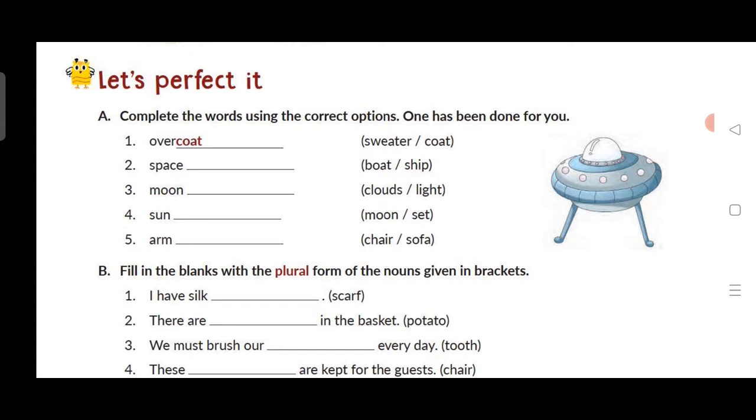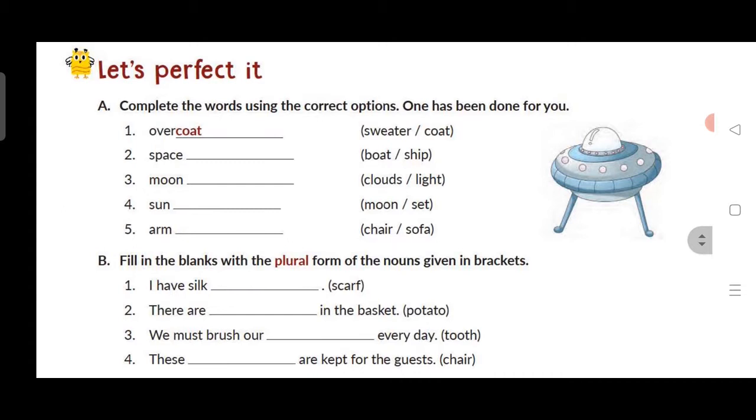You have read here what nouns are, what types of nouns are, what are singular and plural, what are feminine and masculine, what are neuter. Exercise A: Complete the words using the correct options. One has been done for you.